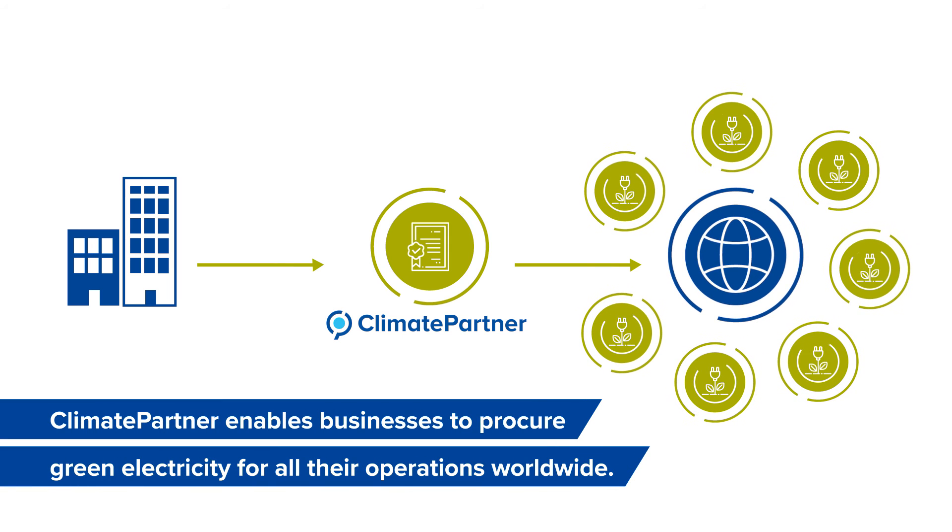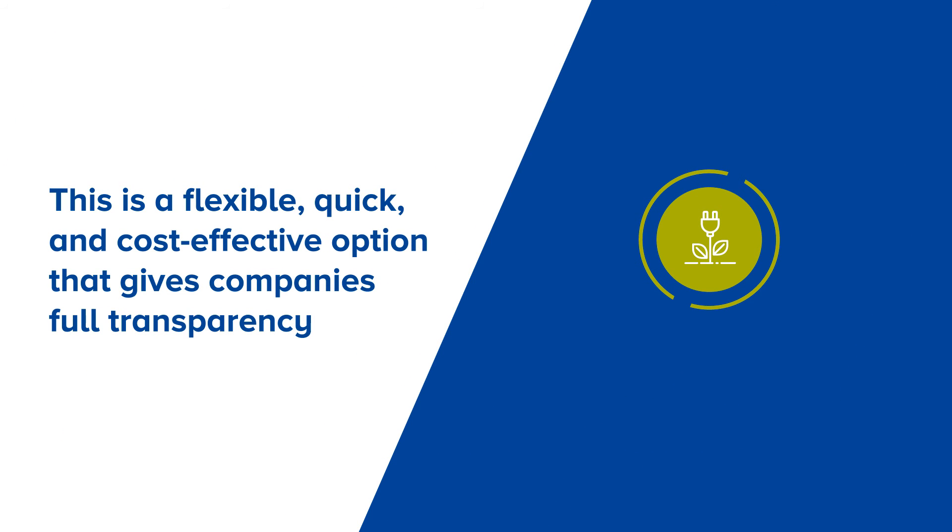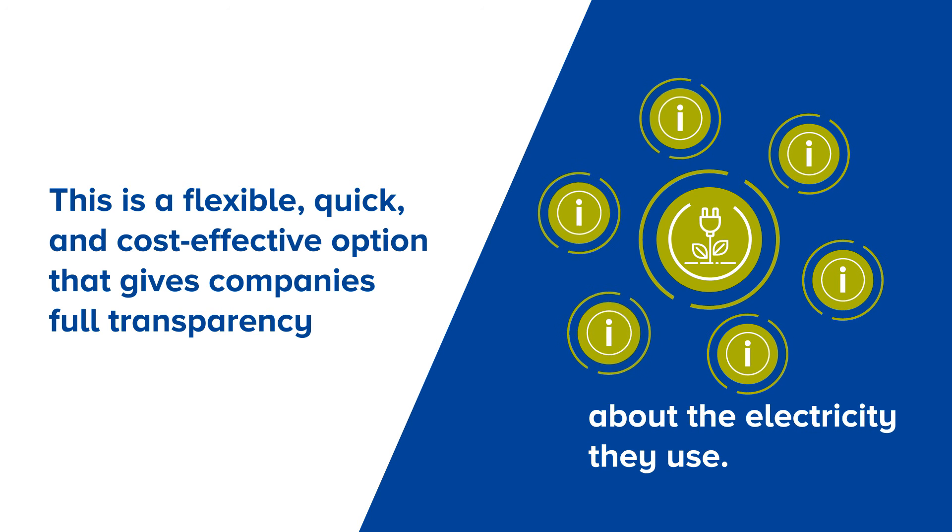Climate Partner enables businesses to procure green electricity for all their operations worldwide. This is a flexible, quick and cost-effective option that gives companies full transparency about the electricity they use.